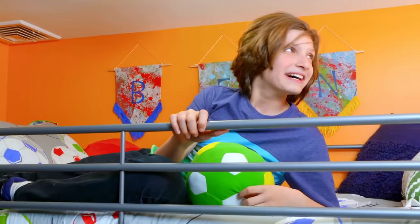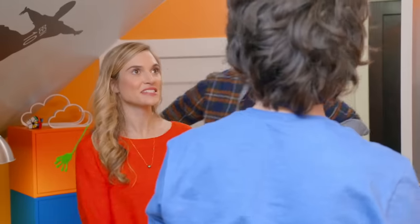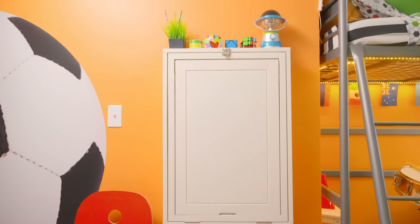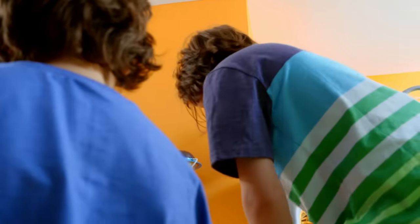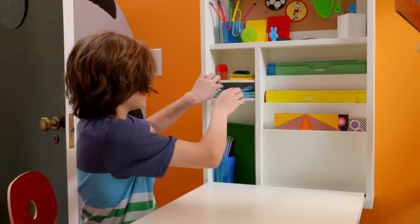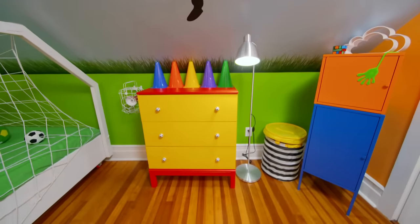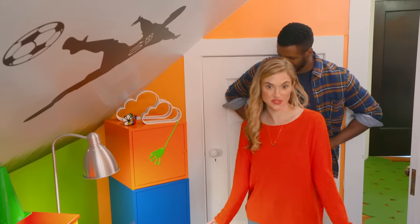And look, you have a space for your trophies. Do you want to come down and see this? Is there something cool in there? Look. Whoa. Have a seat. That's cool. So now you have a place where you can do your homework. And look, Ben, you wanted more storage. So you have so much storage in here, you're not going to know what to do with yourself.